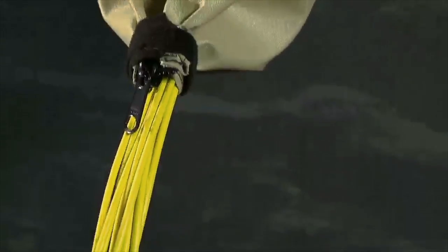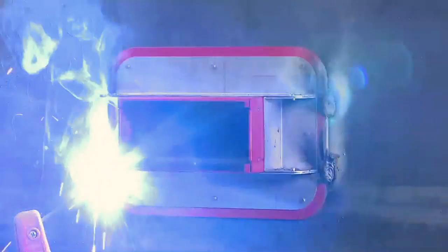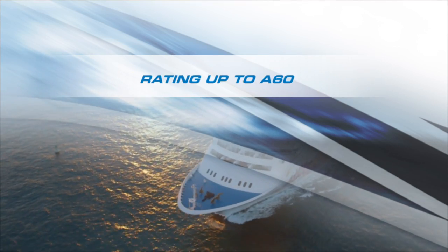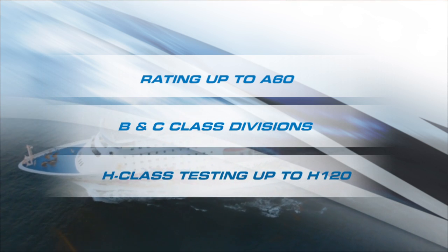With no activation of the fire sealing system required, these easy-to-install, state-of-the-art transits come fully assembled out of the box, providing ratings up to A60 as well as being rated for use in B and C class divisions and even H-class testing up to H120.